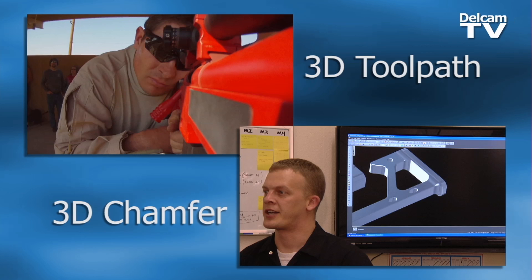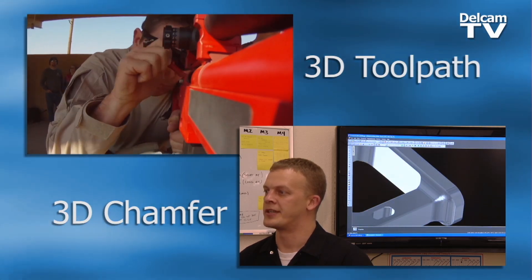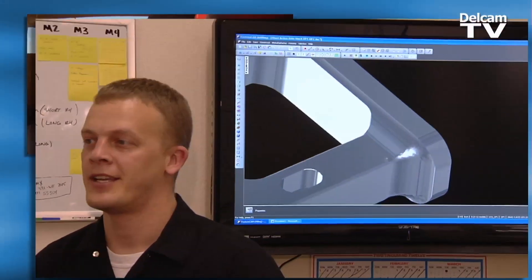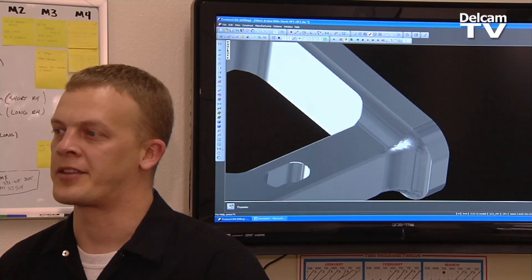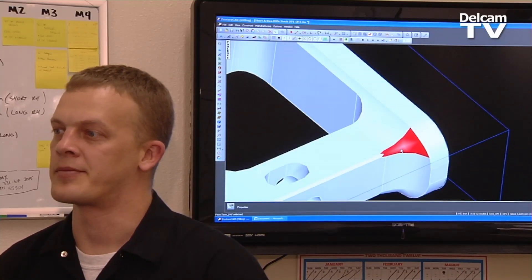Our customer brought this rifle stock in, and the sample part that he had, this corner was really butchered. They did some 3D work, and the blend didn't look too good. With FeatureCam, we took and drove a toolpath around this corner, and just used a ball end mill to create this nice radius here on this corner, and it blends into a chamfer.